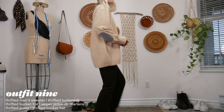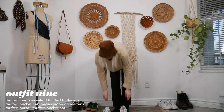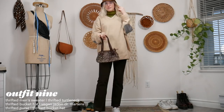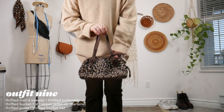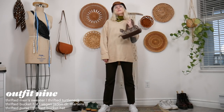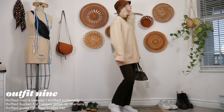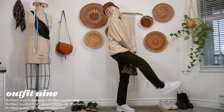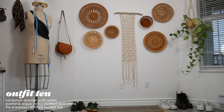For this outfit the bucket hat is back in a different color. I have an oversized men's sweater, the green christmassy turtleneck underneath, some corduroy pants — I love these, they're very mid-2005 mid-rise — and then some high-top Fila sneakers. This outfit is so fun and super cozy with the wool sweater and turtleneck combination.